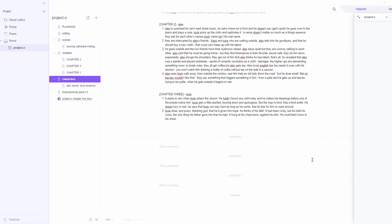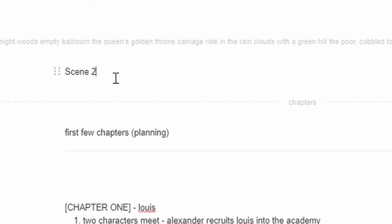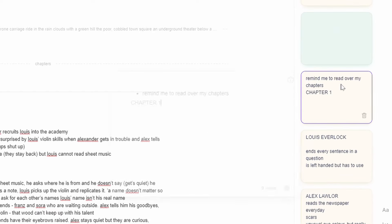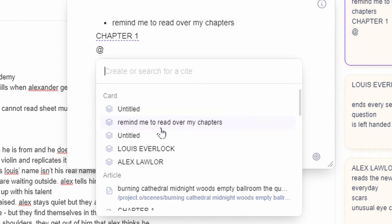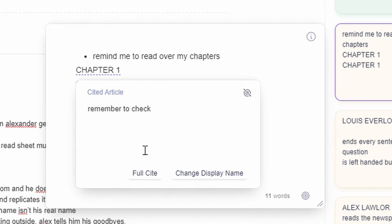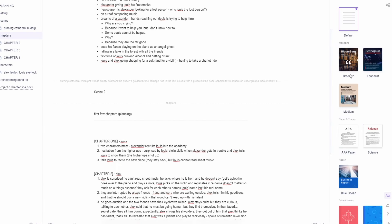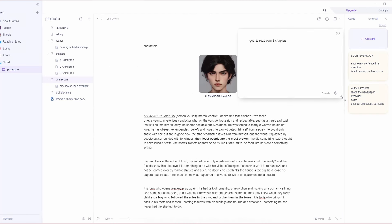With sequence reading, we can scroll and see all of our pages in sequential order, which is really great for when you need to have everything in one place and see your things flow. Additionally, when you're typing in cards, you can actually link different pages to different cards. If I type the at sign, we have all these cards we can link to. So when I'm saying remind me to read over my chapters, I can click on chapter one and it's linked. This is extremely helpful if you're running an assignment and want to cite an article or have extra notes.